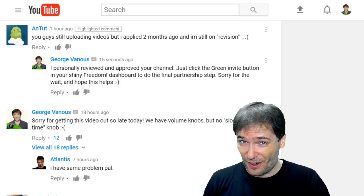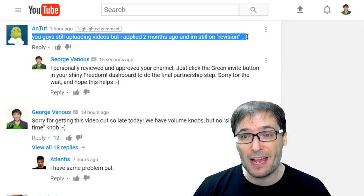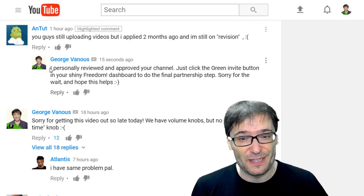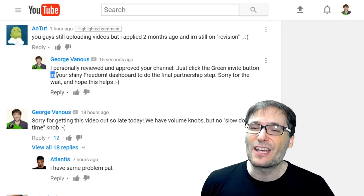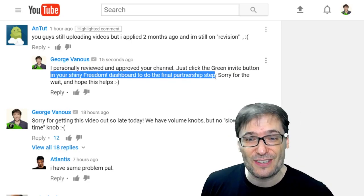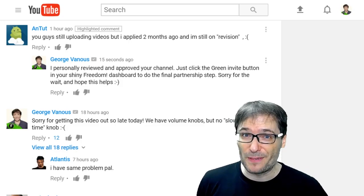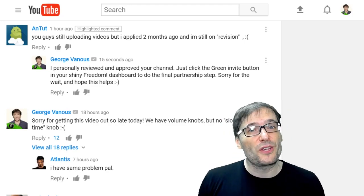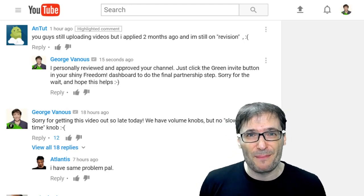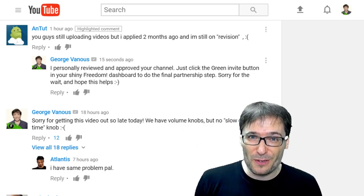Now let's read some of your comments, starting with Antut, who wrote: 'You guys still uploading videos but I applied two months ago and I'm still on revision.' I personally reviewed and approved your channel, Antut. Just click the green invite button in your shiny Freedom Dashboard to do the final partnership step. Sorry for the wait. Have some of you been caught in a backlog where you haven't been reviewed for a long time? Tell me down there in the comments below and I'll do my best to personally review your channels.